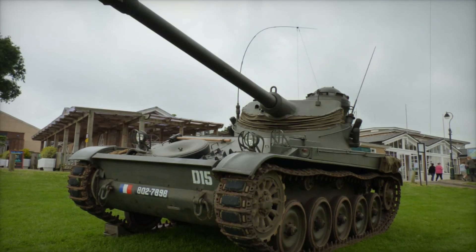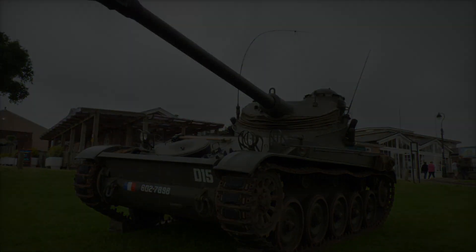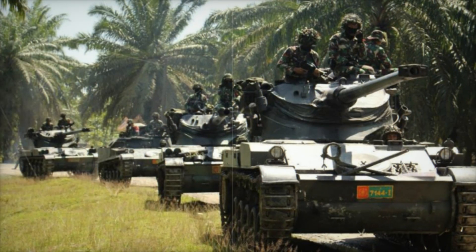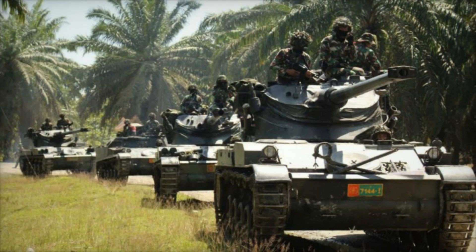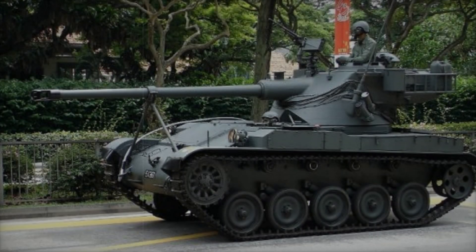This feature was crucial for navigating rough terrain, allowing the AMX-13 to traverse mountains, forests, and open fields with ease. The vehicle's compact design also meant that it could maneuver in tighter spaces, making it a versatile choice for various military strategies.